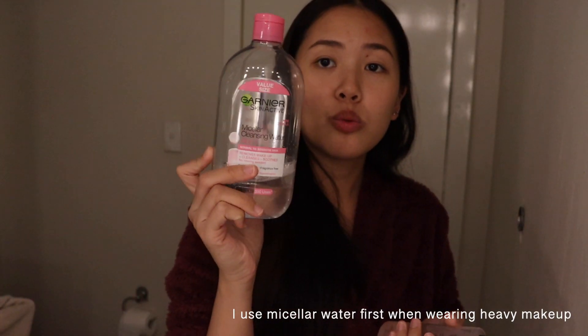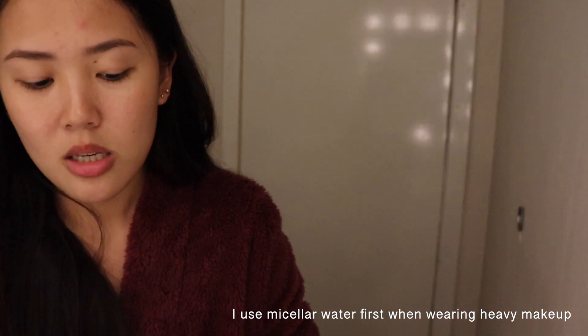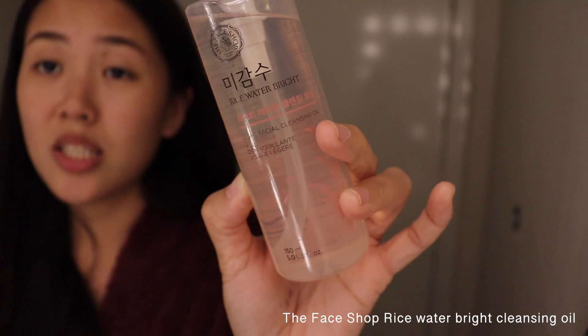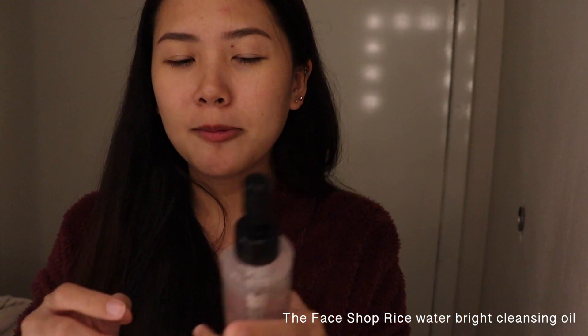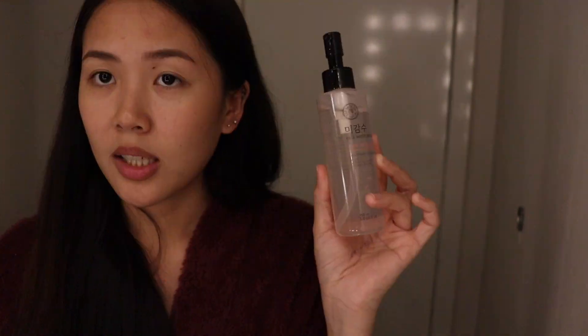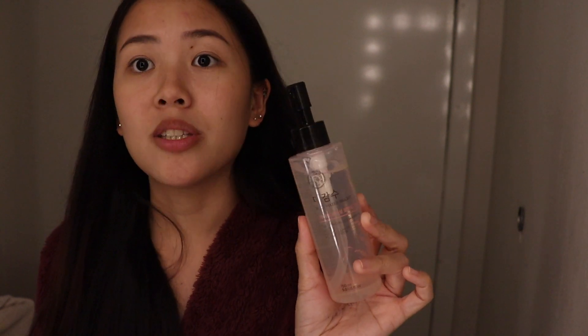These days I've also been using oil cleansers because they help protect the natural lipid layer of your skin. I use this one first when I have makeup, then I grab this rice water cleansing oil. After I use it, even if I follow it with my foam cleanser, it still keeps my skin moisturized. I wear a hair clip just because it's easier that way.